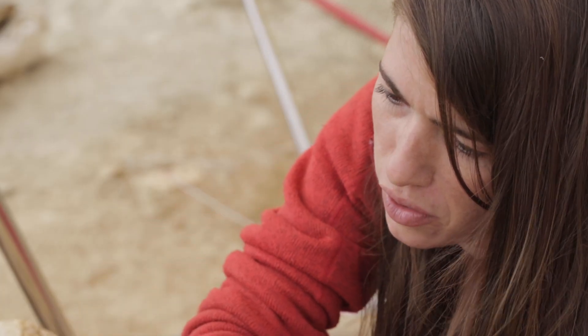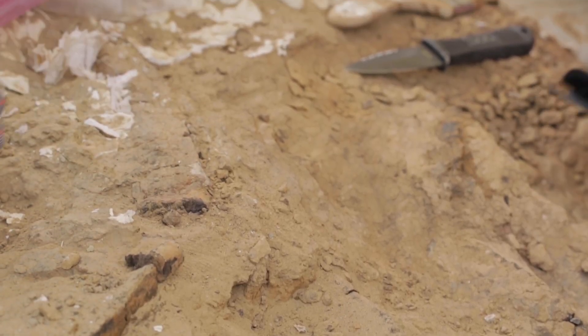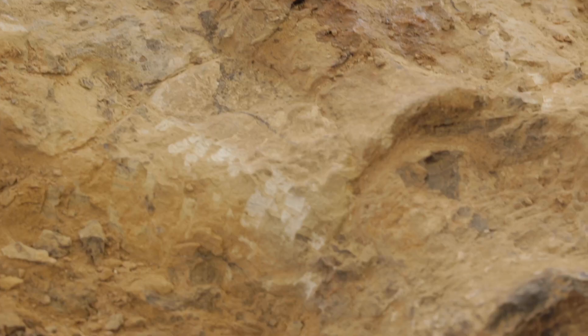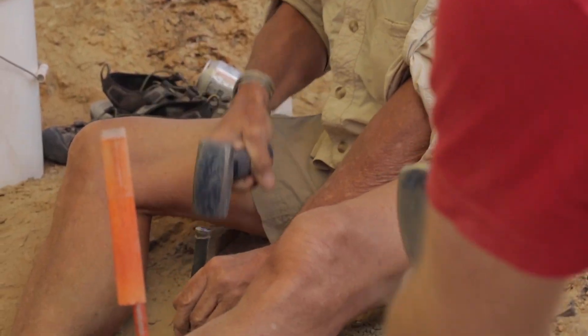There's a vertebra here. Collecting one bone can take a lot of time, so you have to have large crews and you have to be able to come back to the same places year after year.